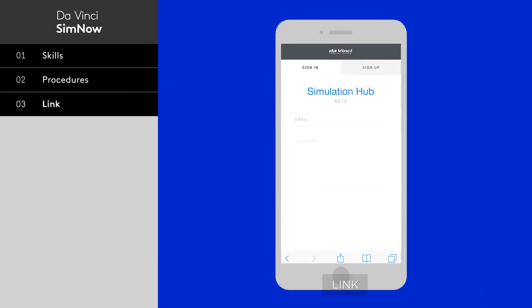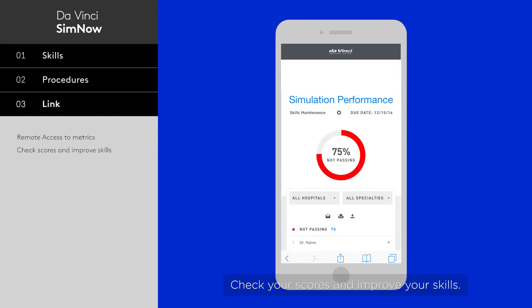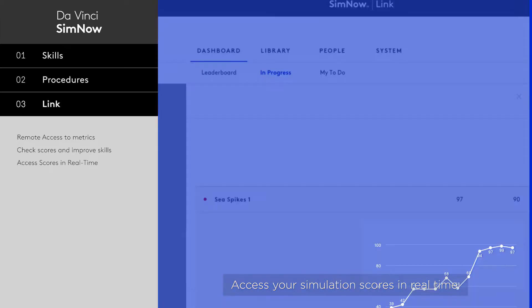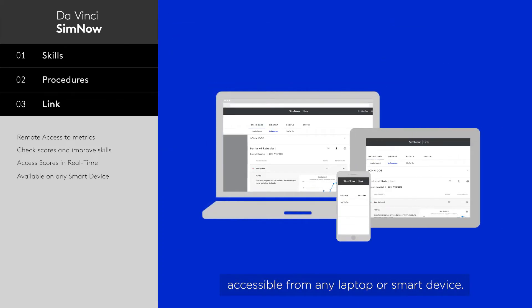Link. Link provides remote access to all the performance metrics that are recorded on the simulator. Check your scores and improve your skills. Access your simulation scores in real-time. All metrics are available in an online dashboard, accessible from any laptop or smart device.